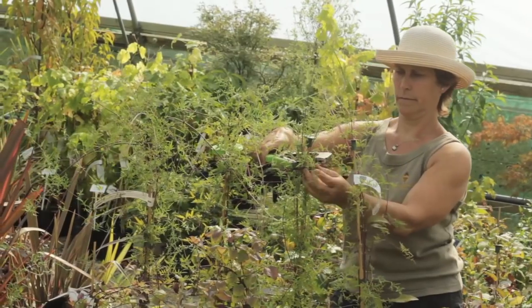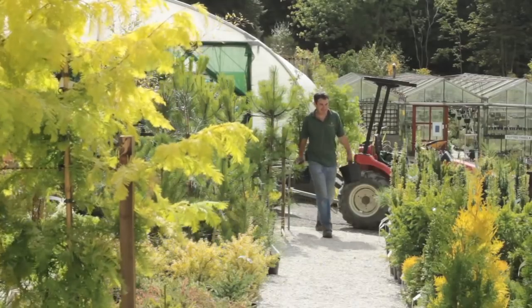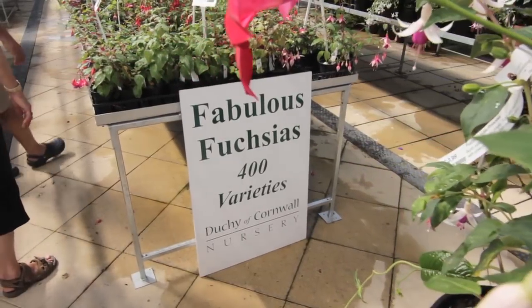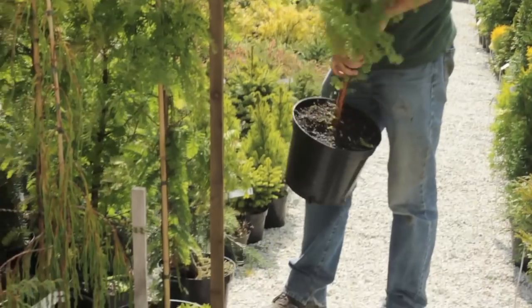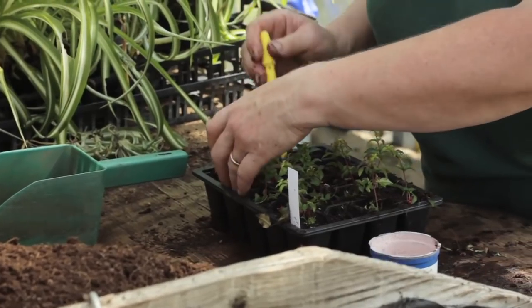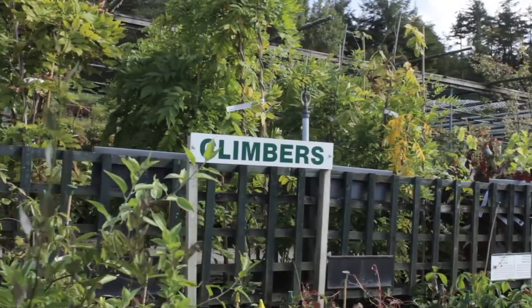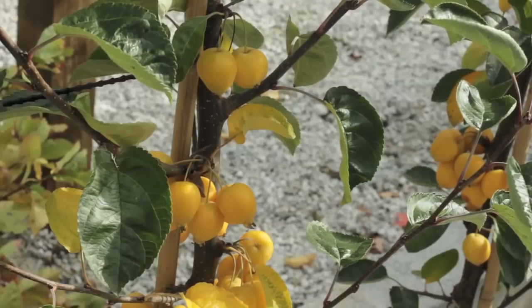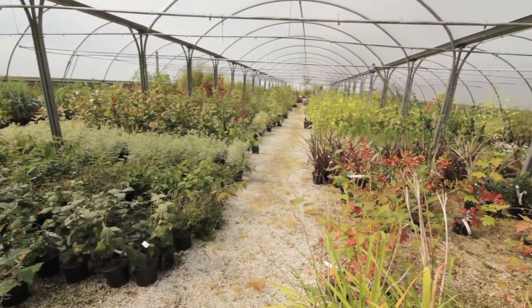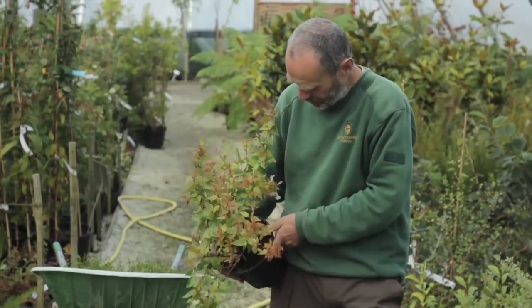We are a nursery rather than a garden centre and the thing that sets us apart is that we're producing a lot of our own plants. Within the general range we have three serious specialisms: conifers, camellias and fuchsias. We reckon to grow about 50% of what we sell — we propagate nearly all the fuchsias from cuttings, probably 50 to 75% of the camellias, and a similar proportion of the conifers. We also have a pretty good range in bamboos, magnolias and fruit, and we do a very big range of plants, mostly hardy stuff.